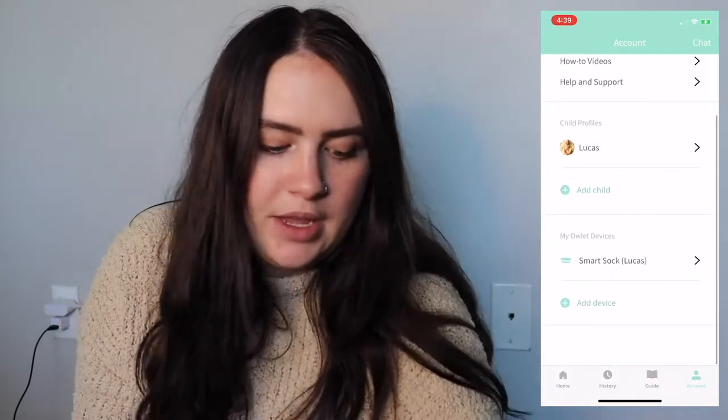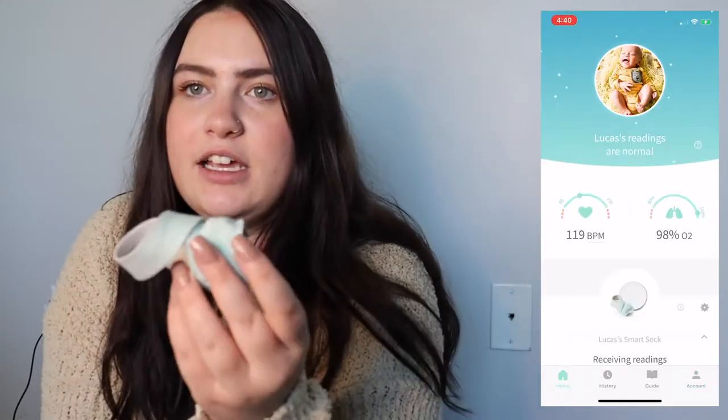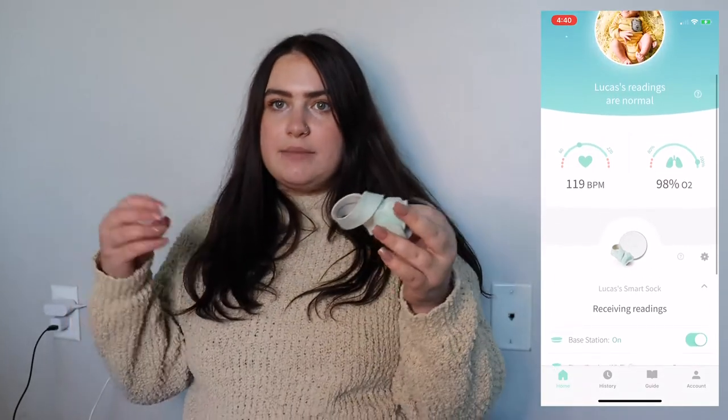The Owlet sock is pretty pricey. There's also a camera you can buy with it and they go together on an app, which is super awesome. It is something that is a lifesaver, honestly. For moms with high anxiety or who just want to make sure their newborns are safe — it's pretty scary putting a newborn down to sleep because of everything that can go wrong. This really does save a baby's life. I have really bad anxiety with my first baby, so I'm so glad I invested in this.